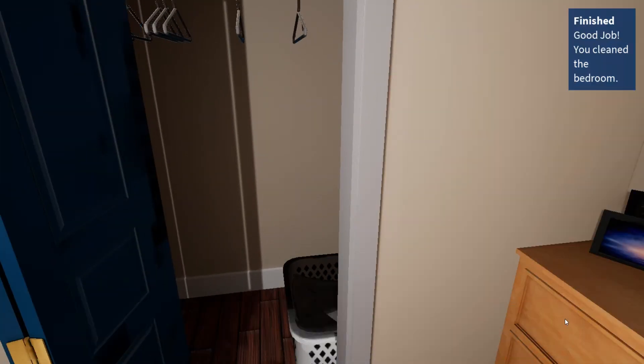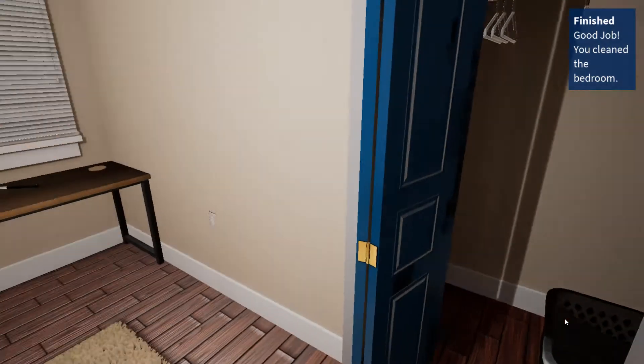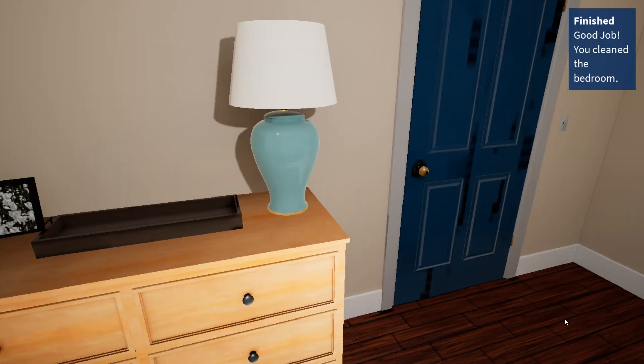Excellent! You successfully cleaned up the bedroom. Thank you for all your help. Feel free to come back anytime.